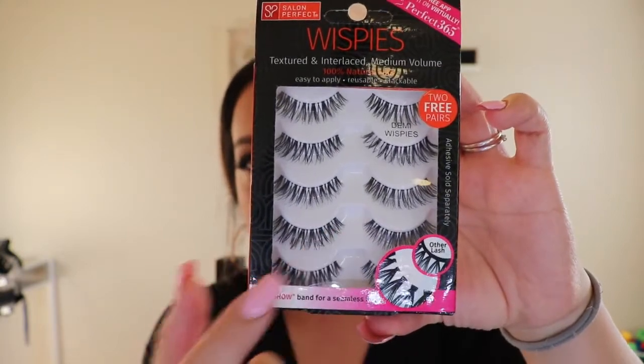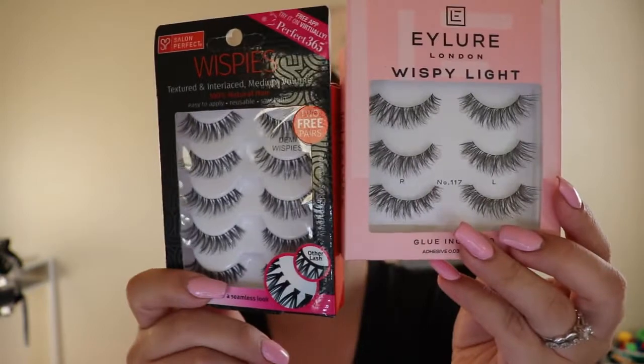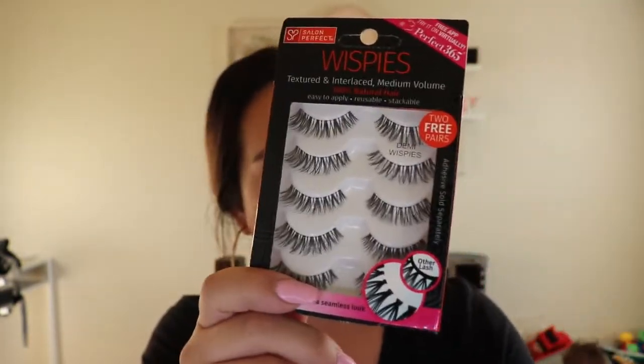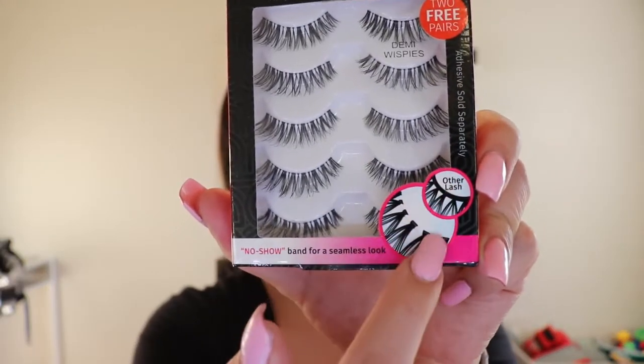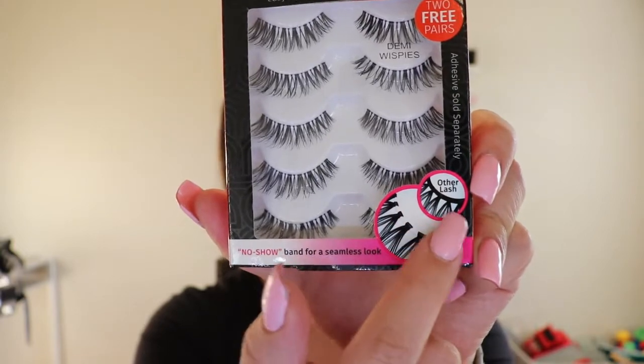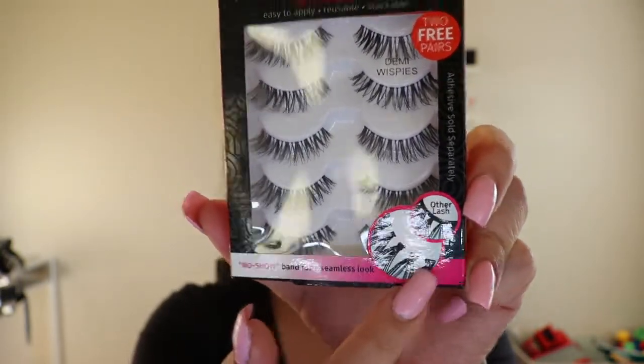From Walmart I also got the Salon Perfect Wispies. This reminds me of the other ones — they look almost identical but not quite. This is actually my favorite lash brand. Salon Perfect is only available at Walmart as far as I know. Certain styles are really hard to find in store, so I started ordering them online for store pickup. These are the demi wispies and they also have a clear band.